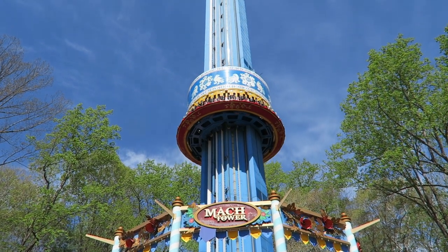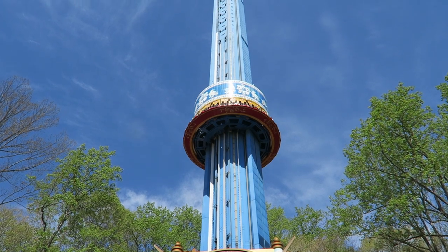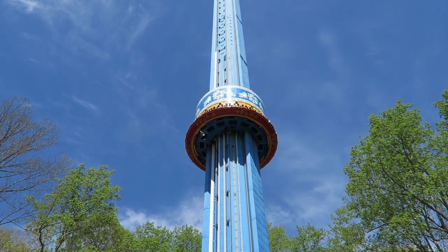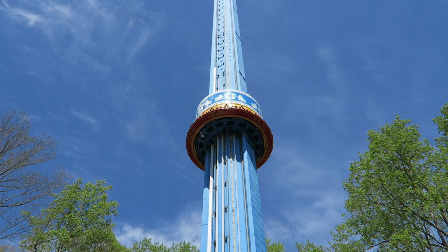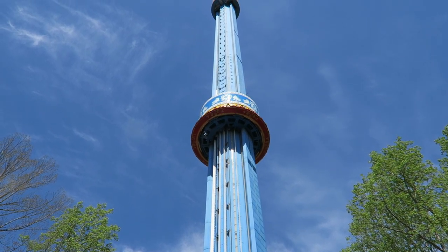Mach Tower is the infamous drop tower at Busch Gardens Williamsburg. The ride has the notable distinction as the park's tallest attraction, but today is the ride's final day of operation. Find out why, along with my thoughts on the ride, in this video.